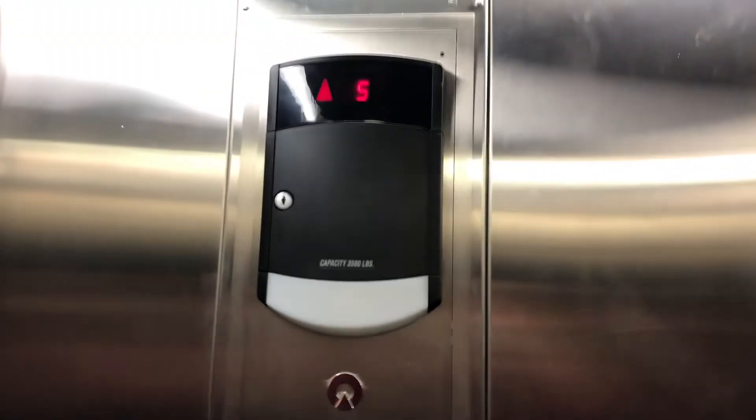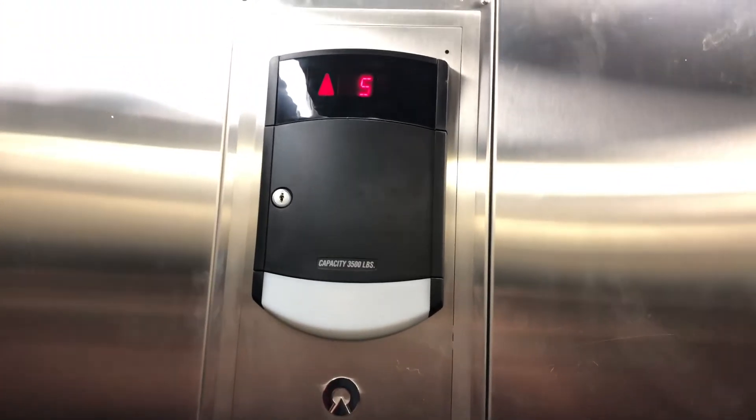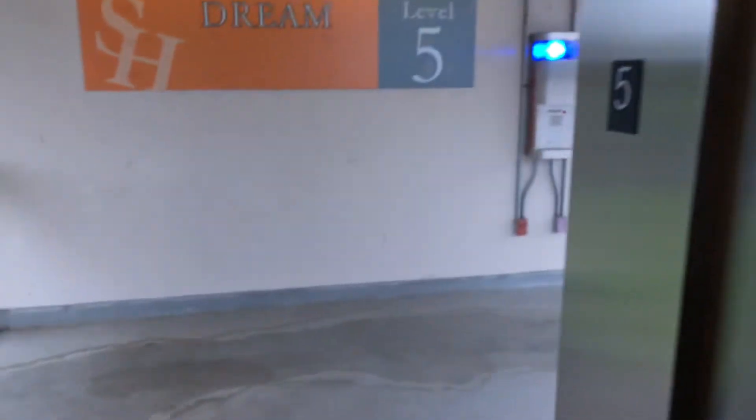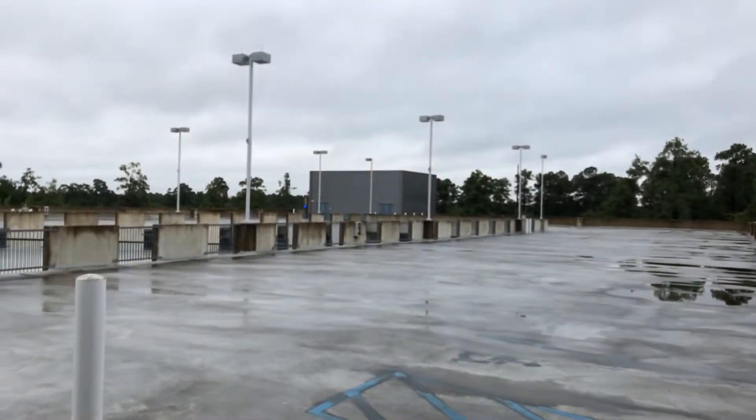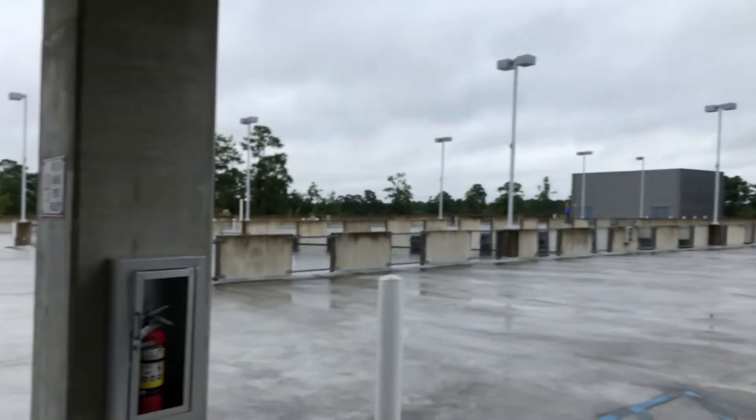Here we are — fifth floor. And you can see a little bit. I mean, there might be some more elevators over there, but I don't think so. Alright, let's go back down.